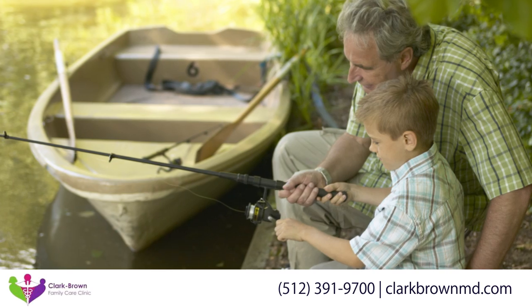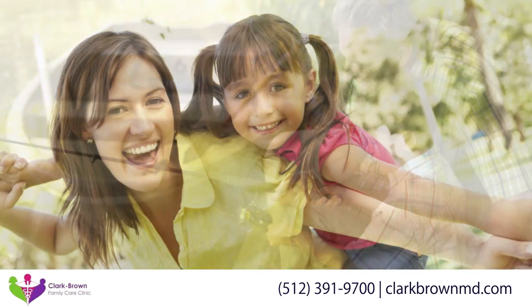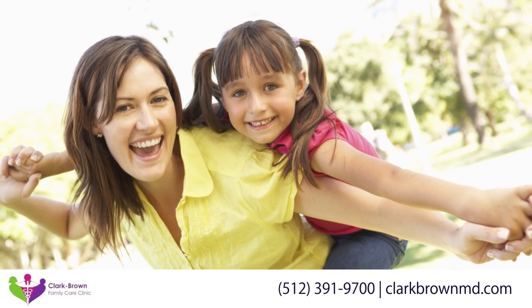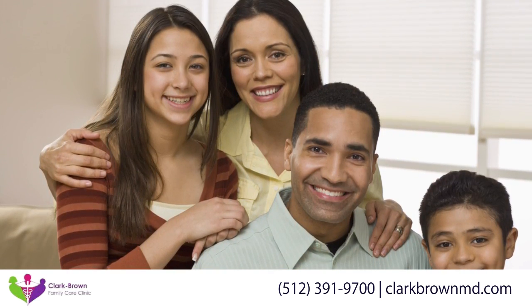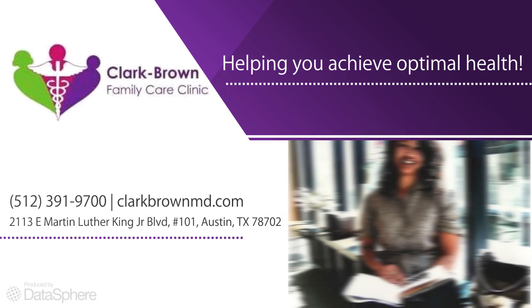Come see us and let us partner with you to optimize your health. Call today to schedule your initial appointment or to learn more about our wide range of services. The Clark Brown Family Care Clinic team looks forward to meeting you.